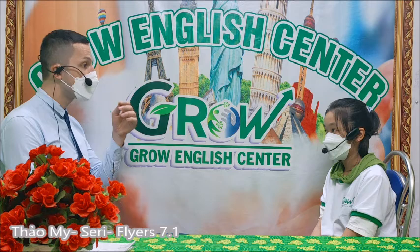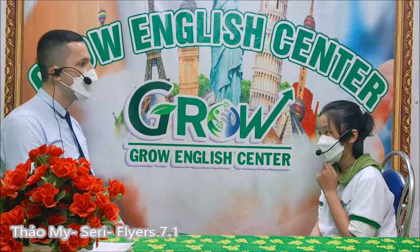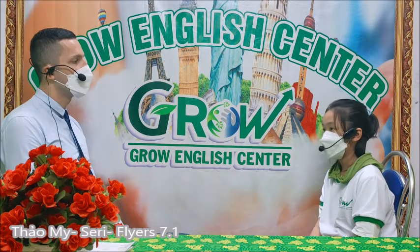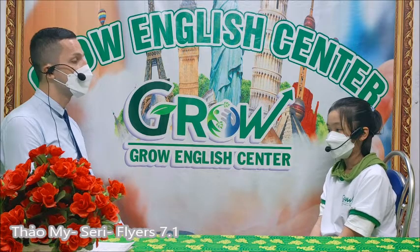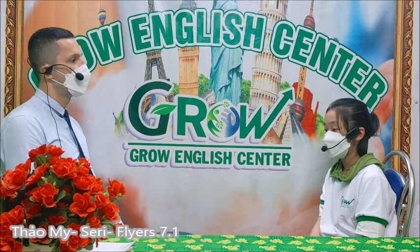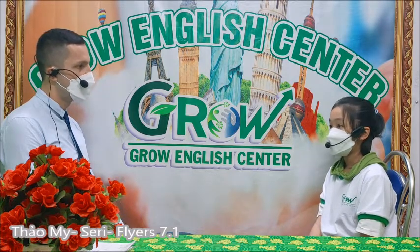Do you have any friends? Yes. Who is your best friend? My best friend is Ha. What do you like to do with her? Badminton.